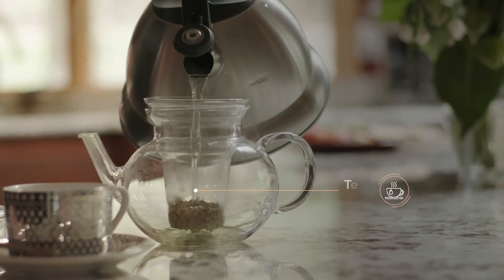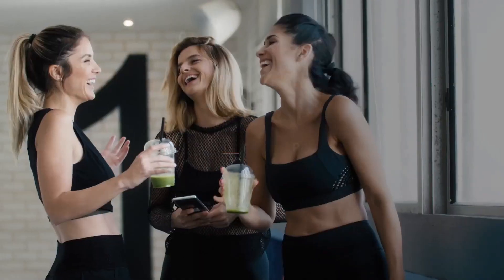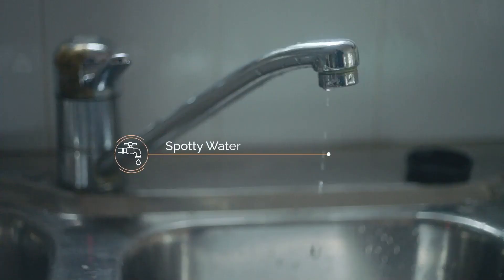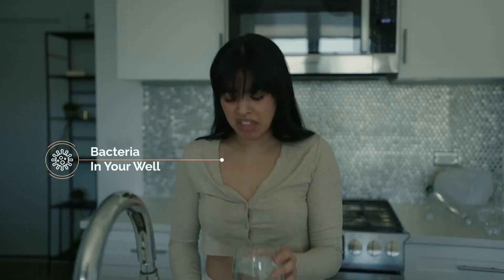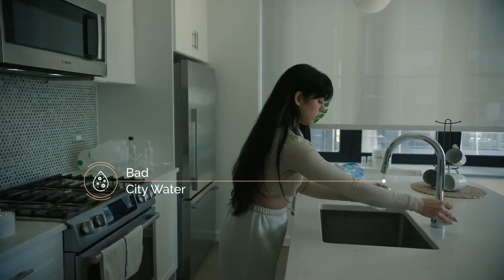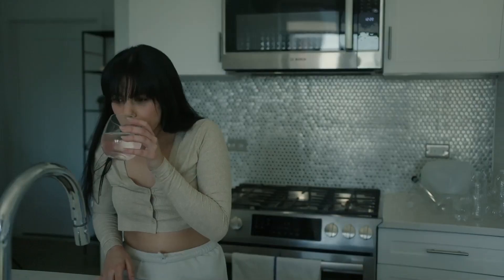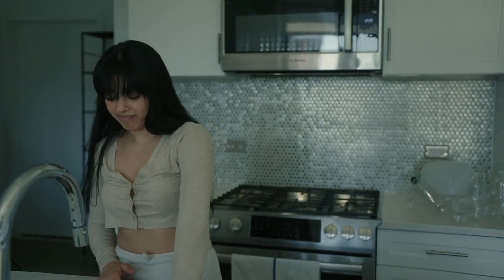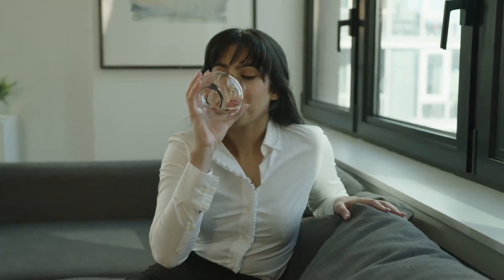Do you want your skin to seem younger? The people who created the generator recommend increasing the water you drink. The UV sterilizer that is built right in ensures that the liquid is entirely sterile. At the same time, the gadget will purify the air in the room by removing any potentially hazardous particles and keeping the humidity at just the right amount.